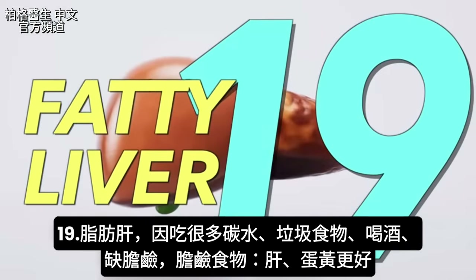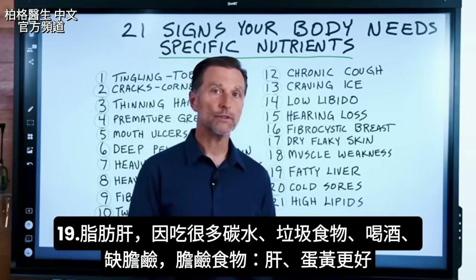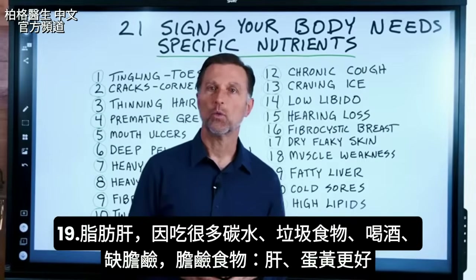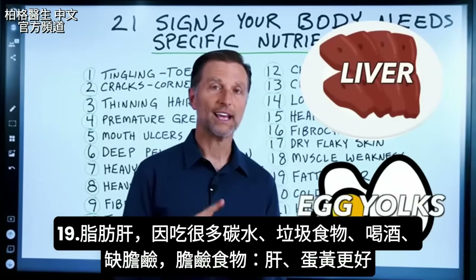Number nineteen is fatty liver. You can develop a fatty liver from eating a lot of carbs, junk food, or alcohol, but also from being choline deficient. The best sources of choline are liver and, even better, egg yolks.